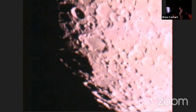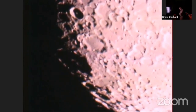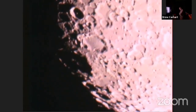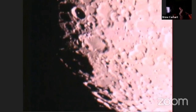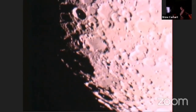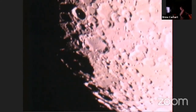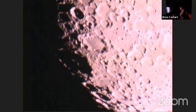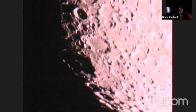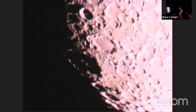Tycho Crater is about 4.8 kilometers — a little less than three miles — deep. If you had to crawl out of it, I would not envy you. It's also about 52 miles or 85 kilometers across. That's about all Rick had for tonight's tour — if anybody has other questions, he's happy to talk.